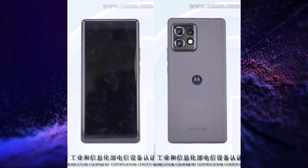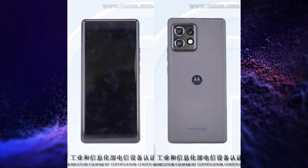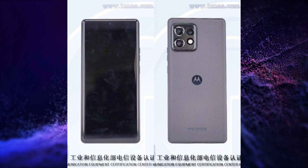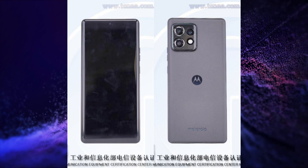Motorola will soon launch its Moto X40 5G and it is spotted on various certification websites with its expected specifications. This smartphone could have a 6.67-inch FHD+ 2400x1080 pixels resolution, 10-bit colors, curved OLED display.